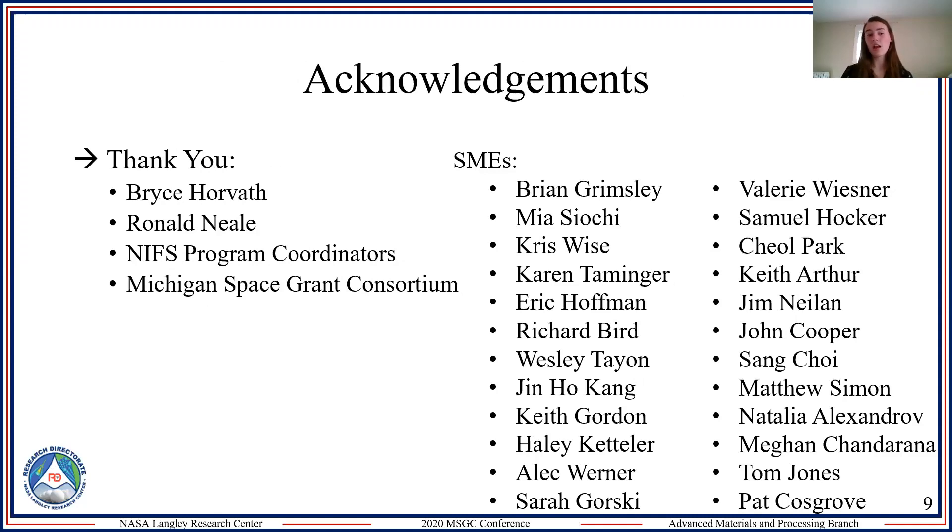I want to say thank you to everyone I worked with at NASA, the Michigan Space Grant, and all the subject matter experts I interviewed throughout my internship. Thank you for tuning in and enjoy the rest of the conference.